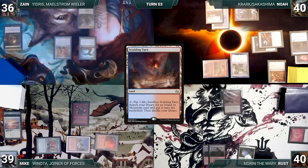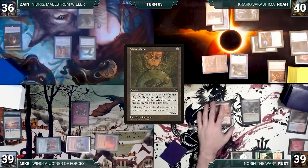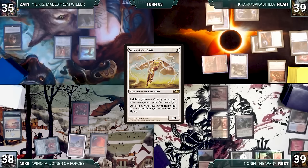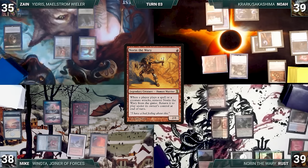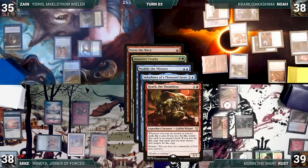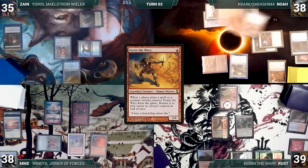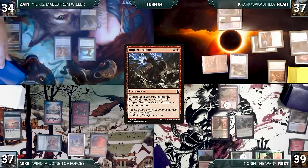Noah gets to start Game 7. Noah draws, plays Misty Rainforest, and passes. Russ draws, plays Arid Mesa fetching Mountain, casts Skullclamp, and passes. Mike draws, plays Ancient Tomb, casts Gingerbrute, attacks Zane, then casts Phyrexian Walker. Zane draws, casts Lotus Petal, Mana Crypt, Talisman of Curiosity, and plays Overgrown Tomb untapped paying two life. Noah passes. Russ draws, plays Prismatic Vista fetching Mountain, and passes. Mike draws, plays Cavern of Souls naming Goblin, casts Goblin Rabblemaster, moves to combat — Rabblemaster creates a 1-1 Goblin token with haste and attacks Noah with it and Gingerbrute. Zane loses his Mana Crypt roll, draws, plays City of Brass, taps it and cracks Lotus Petal to cast Necropotence.